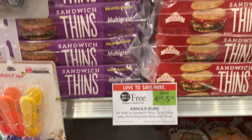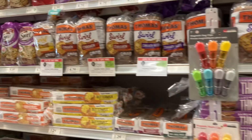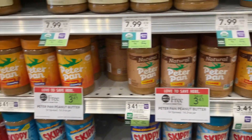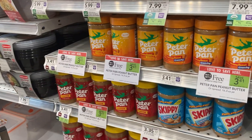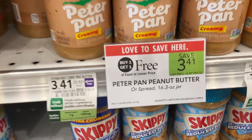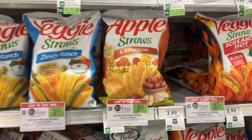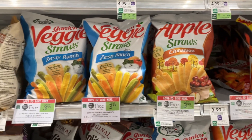Save up to $5.04 on the Arnold Buns. These Thomas Swirls seem to be on sale every week at Publix and you can get them again this week. I bet that would go great with this Peter Pan Peanut Butter, which is a Publix BOGO — save more than $3. The Veggie Straws and Apple Straws are Publix BOGOs — save $3.99.